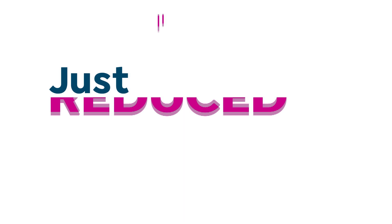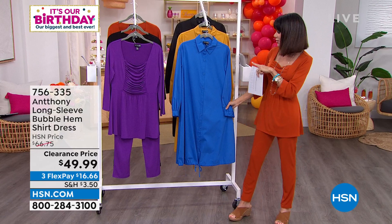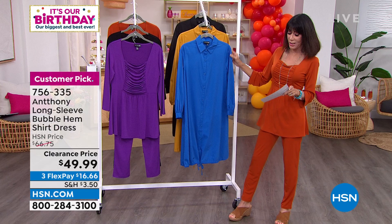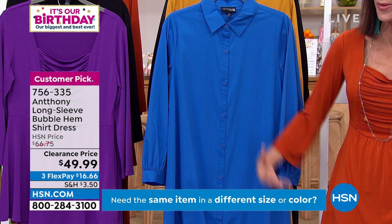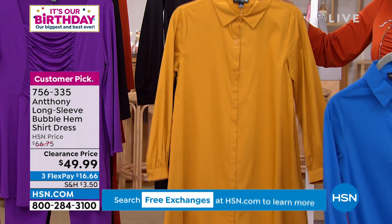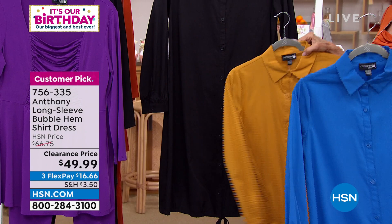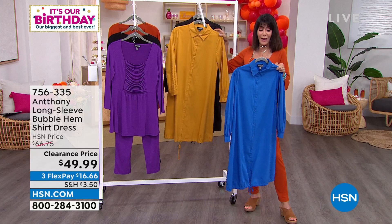Let's move on — this is a customer pick on sale today at clearance price. It is a dress, already a customer pick on our website. You'll notice a little shearing around the cuffs and at the hem, and you can pull it in to create a bubble effect. We have it in three colors: cobalt blue, amber — only 180 remaining — and black. It's about 40 and a half inches in your medium, with a full size range from extra small to 3X. We sold it for $66.75; it is $49.99 today.